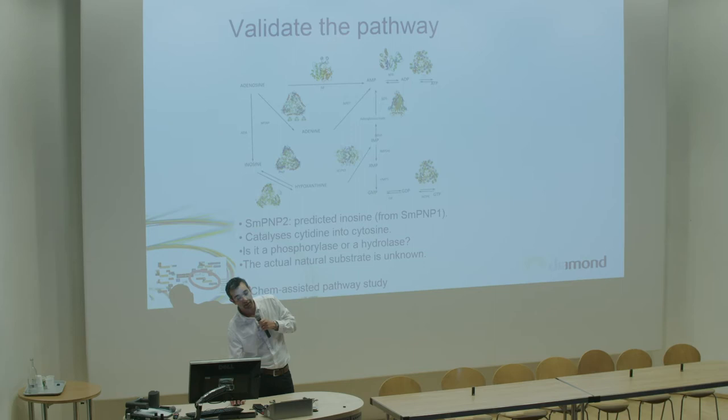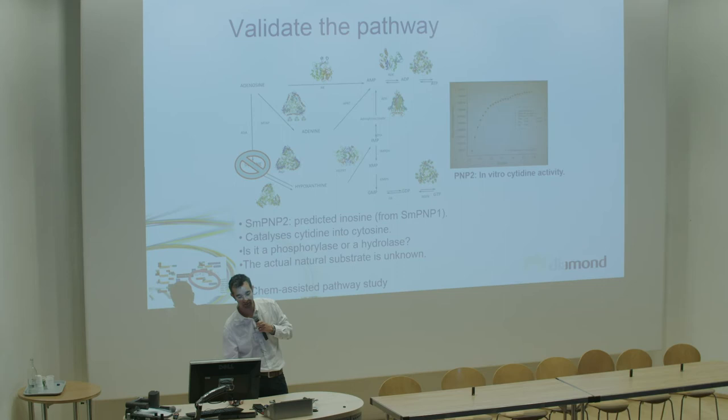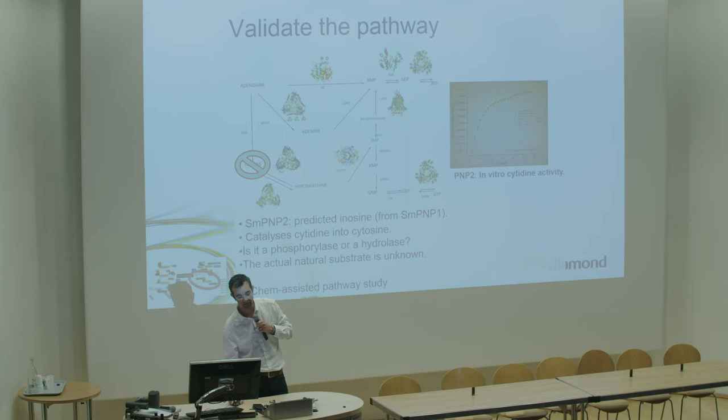In the case of PNP2, we chose it because it had just a few mutations in the active site. But funnily enough, PNP2 does not like inosine - it actually prefers cytidine instead. So a few mutations in the active site turn it from a purine- to a pyrimidine-processing protein, which is why it is parked at the moment.